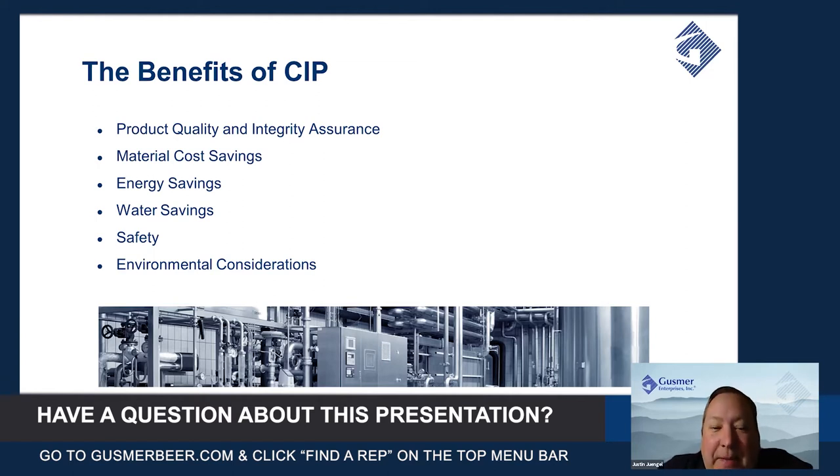A CIP system will maintain all of the TACT parameters for you and control all of those for you so that you can be assured of a proper cleaning each and every time. That gives you the benefits of making sure your product quality is protected, especially from microbiological contamination, and that you have product integrity.